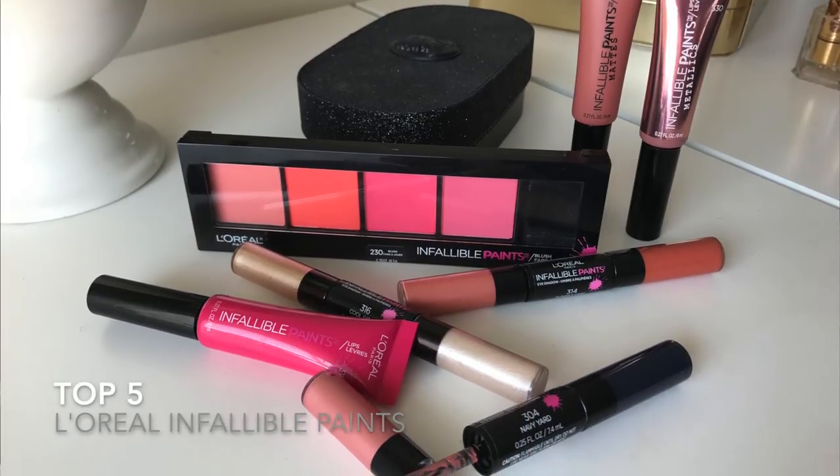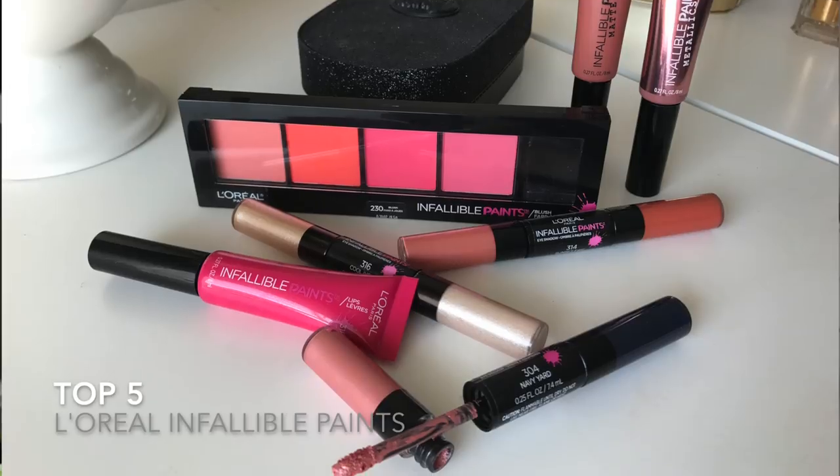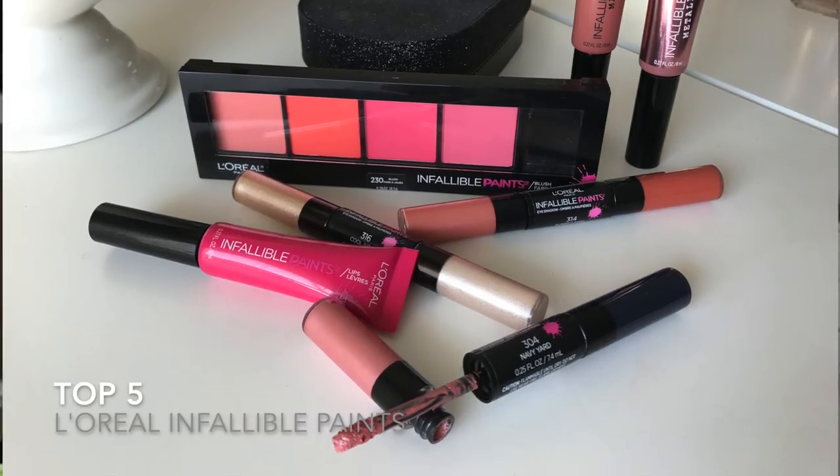Number two — I'm so cheating with this one — it's the whole Paints Collection. I love that L'Oreal has done this. They created a line of really interesting products from lips to cheeks to eyes that have a little more color and vibrancy. It kind of makes me think of a rebirth of that L'Oreal HIP line. I've done a whole video review swatching things out and trying them on — I tried on all the lip products. They've got a standard L'Oreal Paints lip color — it's the line that has Spicy Blush.